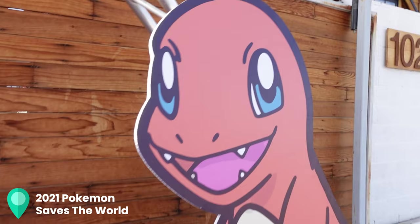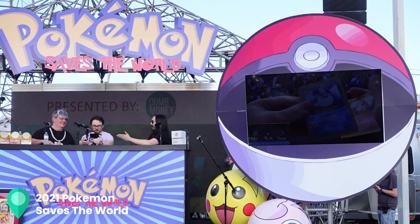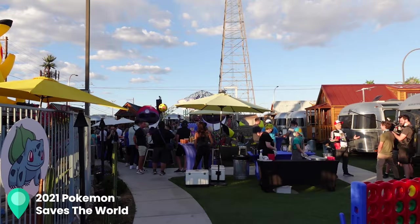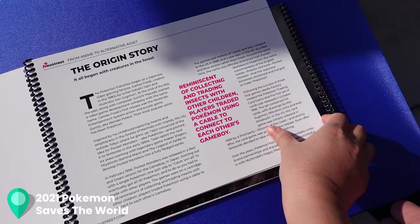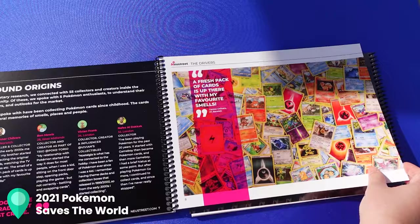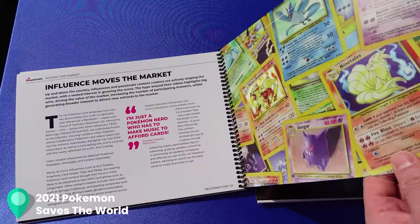Hey there, Dave here. Welcome to the big Pokemon Fest. They gave us an investment book list to help us get familiar with Pokemon — where we came from, where we are now, and the trends behind everything. It's actually a pretty good presentation. It's a memo — it's to help you make an educated decision.